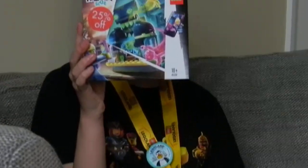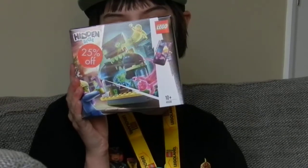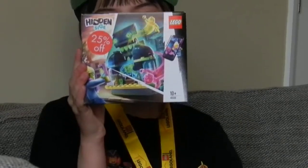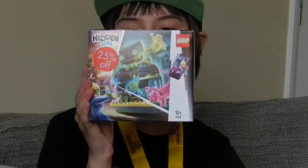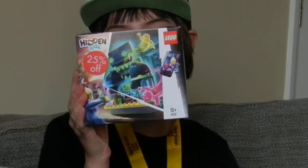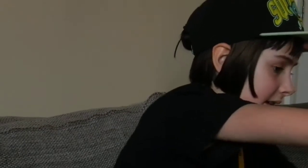If any of you remember that deal where if you spent a certain amount of money on Hidden Side you would receive a free new reduce bar — they were actually selling it in this shop and it was 25% off, so I really wanted to add it to the rest of my Hidden Side collection, so I bought that.